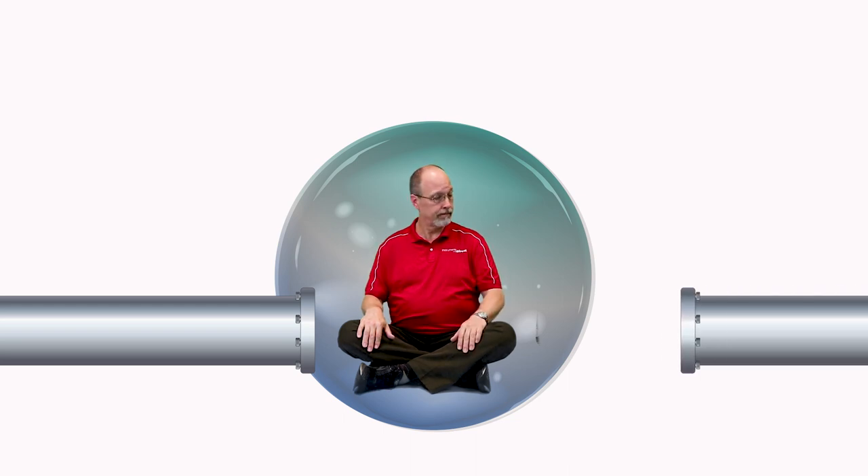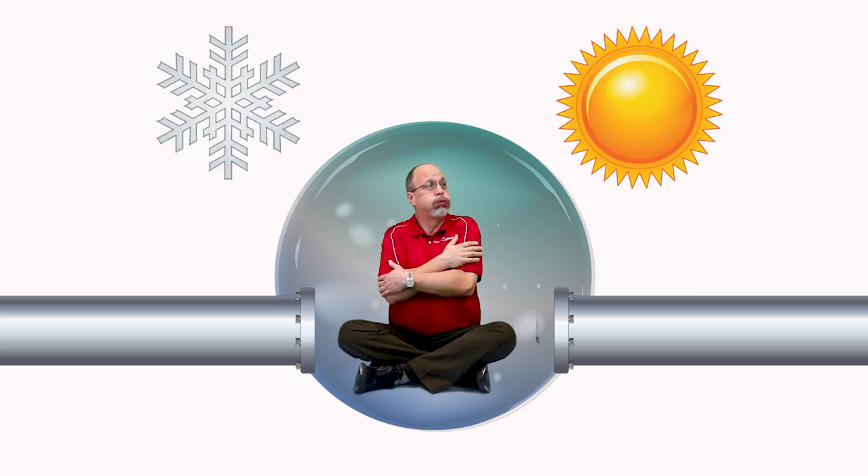Of course it has utility services which would include water. This is the influent into your bubble. And when you're done using the water, it exits the building as an effluent into the sewer system. Now, the environment inside this bubble is affected by the weather outside the bubble. The sun makes it hot in the summertime, and the winter weather makes it cold.